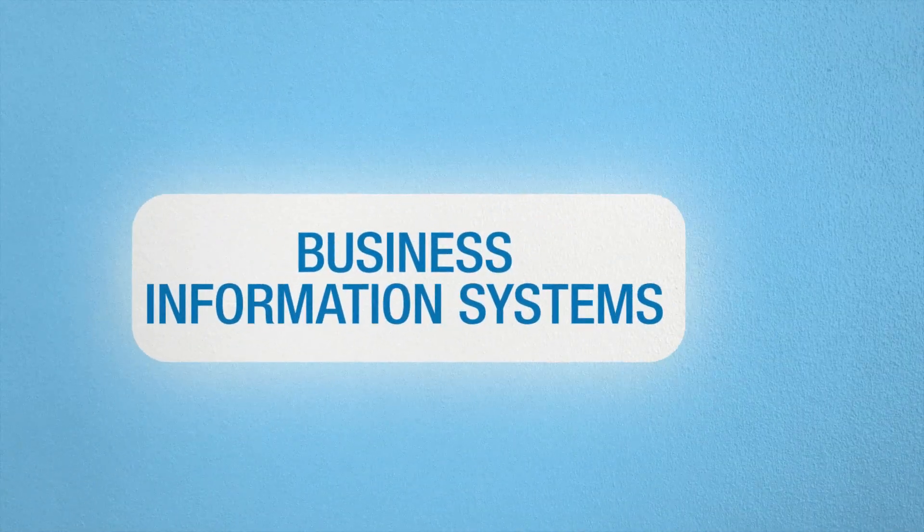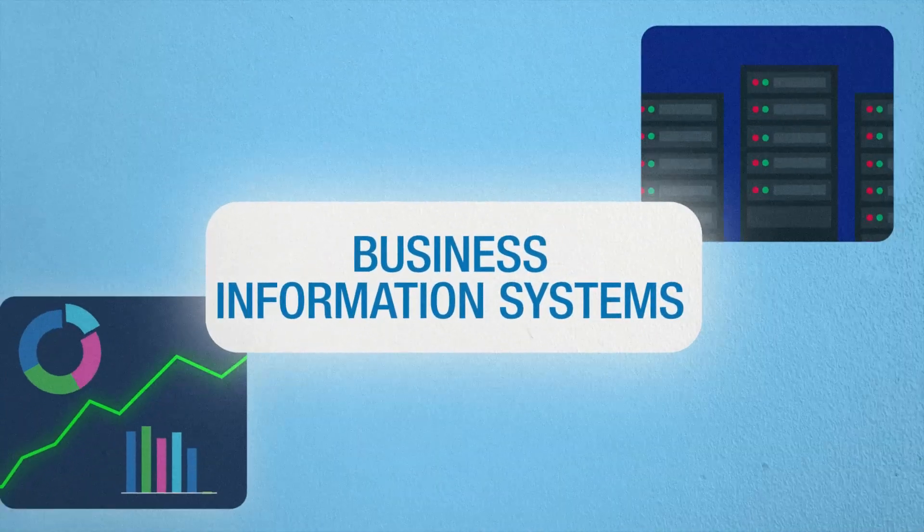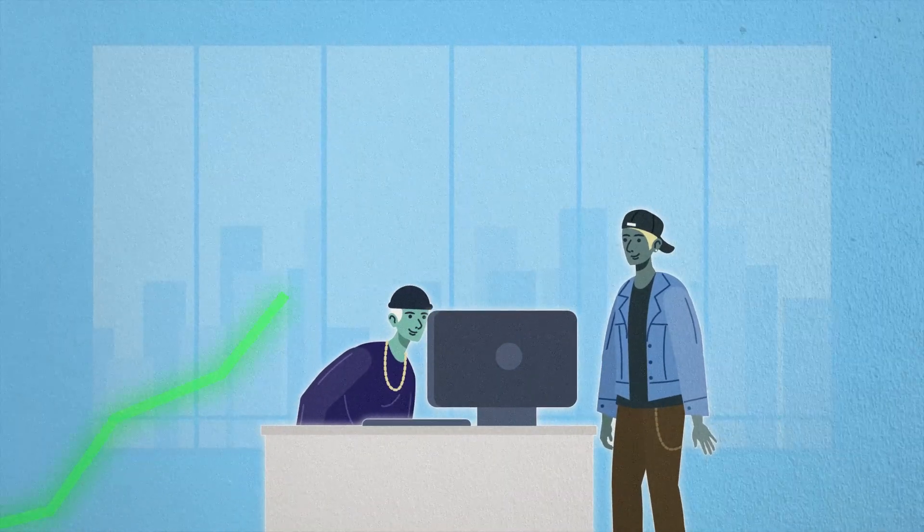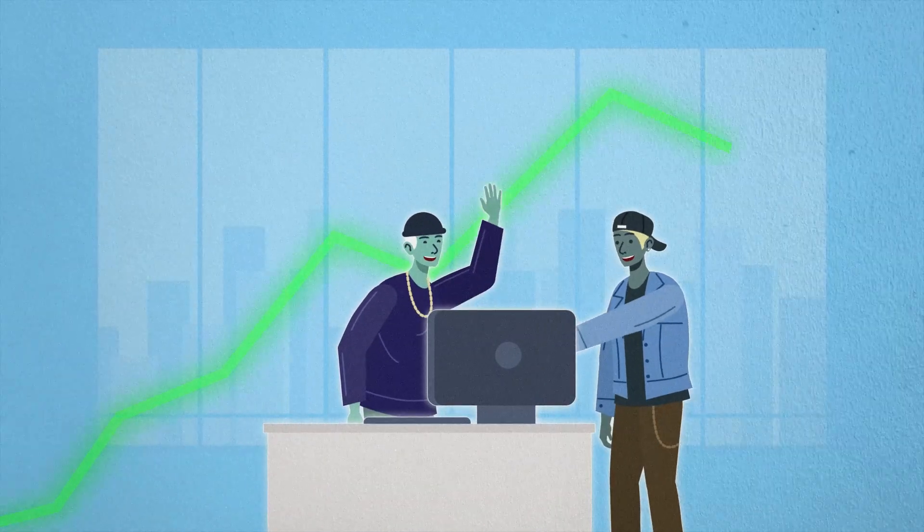Business Information Systems. If you're passionate about both tech and business, this is the perfect major for you. You'll discover how technology can address business challenges and enhance decision making.